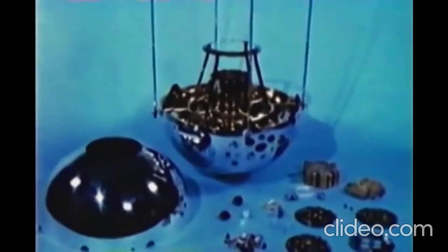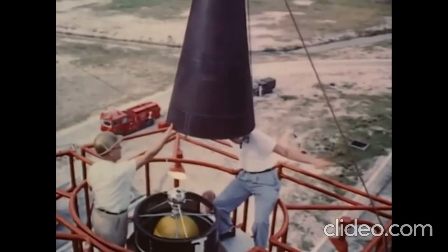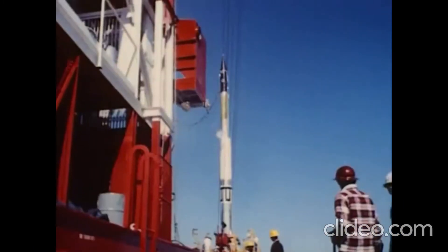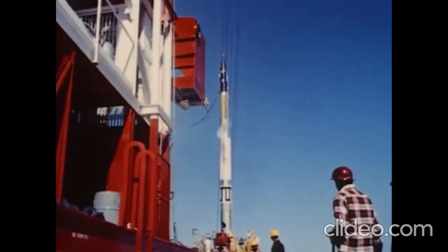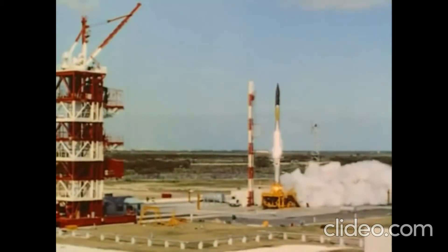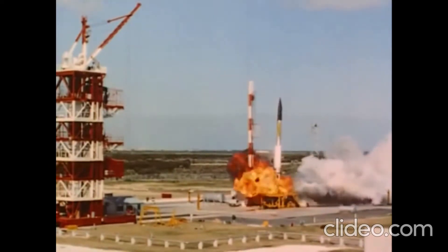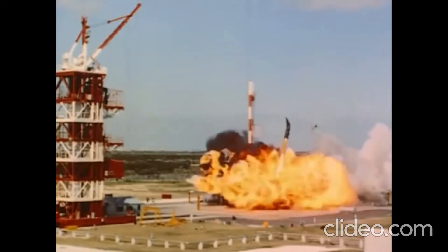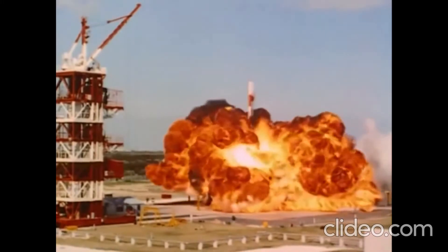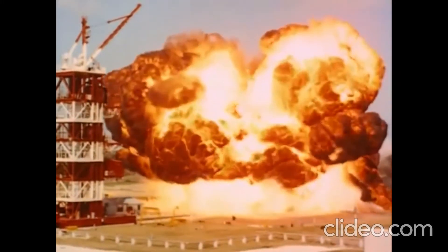Here you see the Vanguard 1, and here you see a Vanguard being prepared for launch. Unfortunately, the Vanguard program had a lot of failures initially. After all, this was right at the beginning of the space race, and there were mishaps. Incidentally, the launcher is also called Vanguard, the probe is called Vanguard, and in fact the first stage engine is called Vanguard as well, though it also goes by X405.